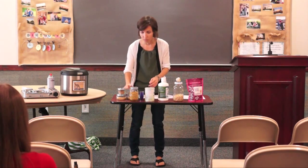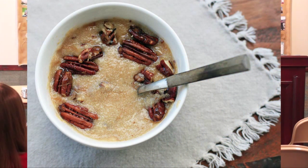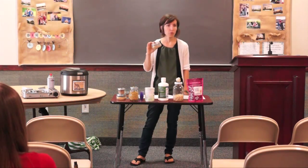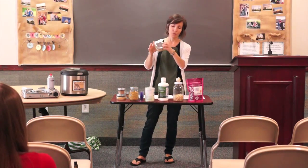Amaranth is a super tiny little seed — not so much a grain — that you can cook up just like you would your rice. You can eat it plain as a cereal, pour some milk over it, add fruits and nuts, or you can add it to your soups. Really, you can add it to anything — throw it onto your tortillas or sandwiches. Just get the grains into your food.